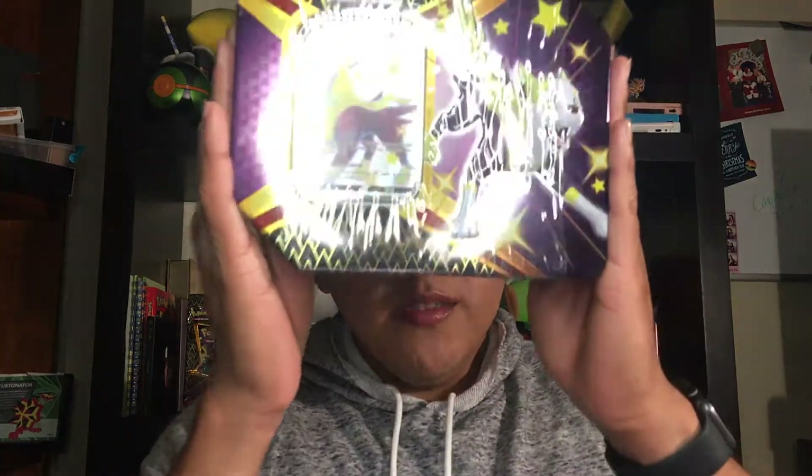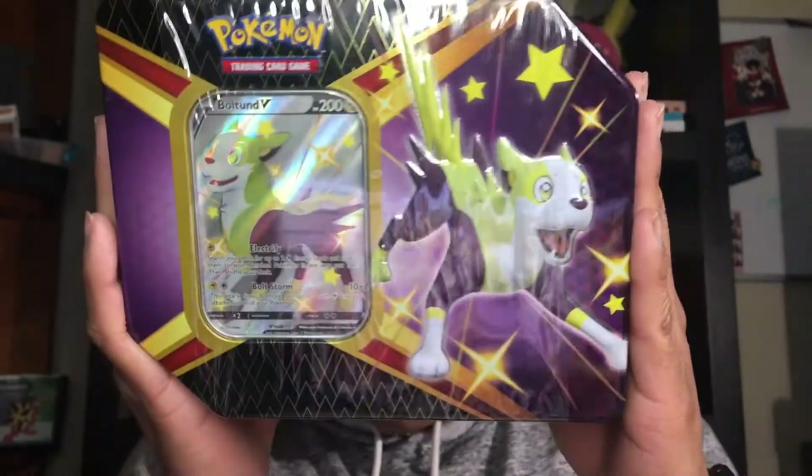Hey Joons, welcome back to my channel with YoungJung here. Today's Pokey Friday. We're gonna be opening up this Bolton V10 box from the Shining Fates collection.